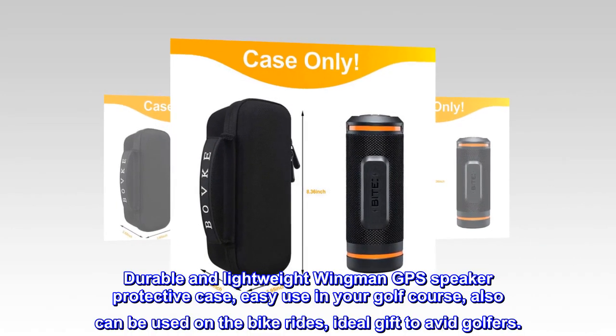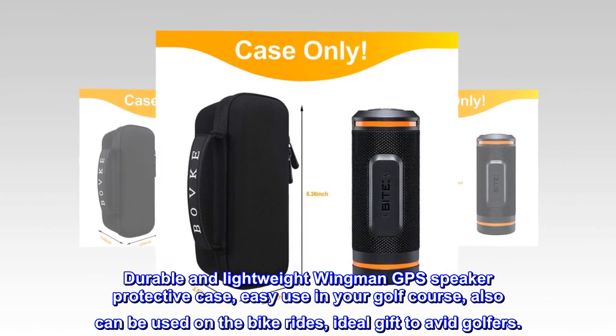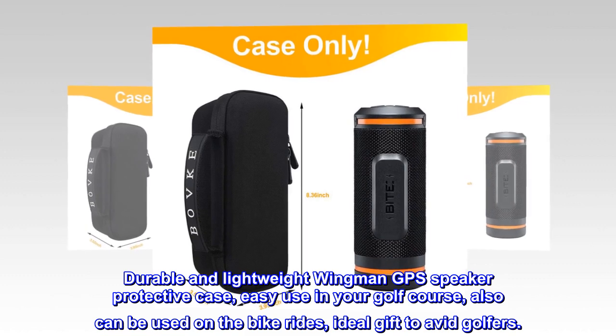Durable and lightweight Wingman GPS speaker protective case. Easy to use on your golf course, and can also be used on bike rides. An ideal gift for avid golfers.